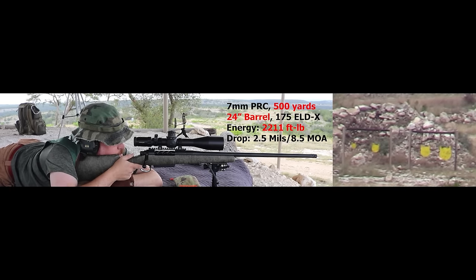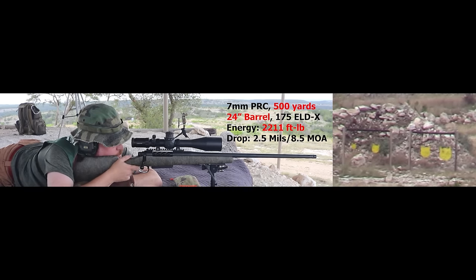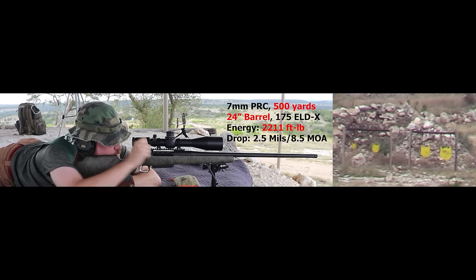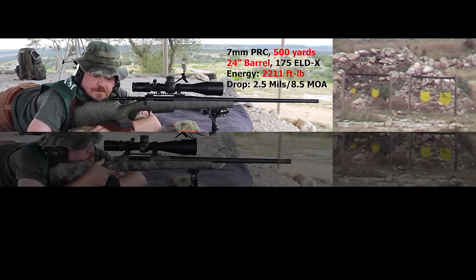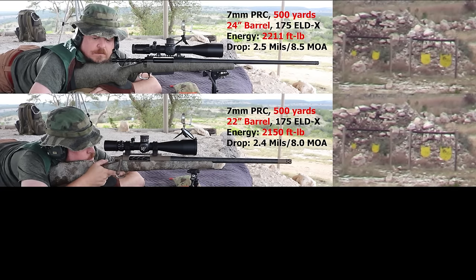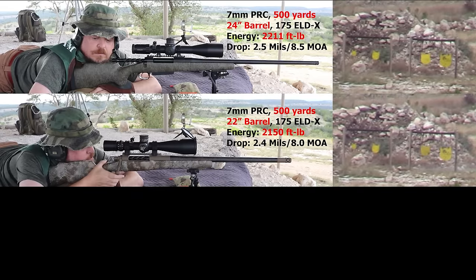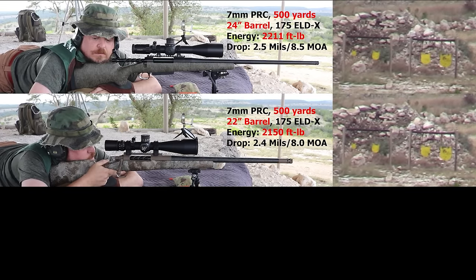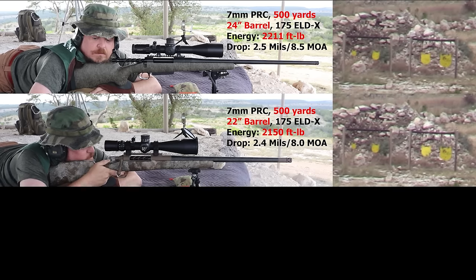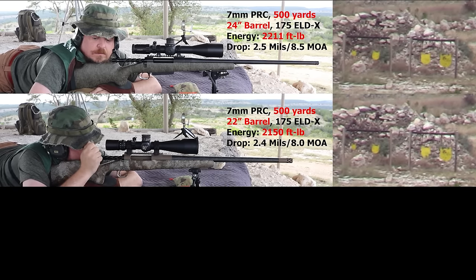Shooter ready — send it. Nice. Good shoot. 22-inch barrel, 500 yards. Lead with the large plate. Lead calls two minutes. Two minutes. Shooter ready — send it. There you go, right off that first shot.